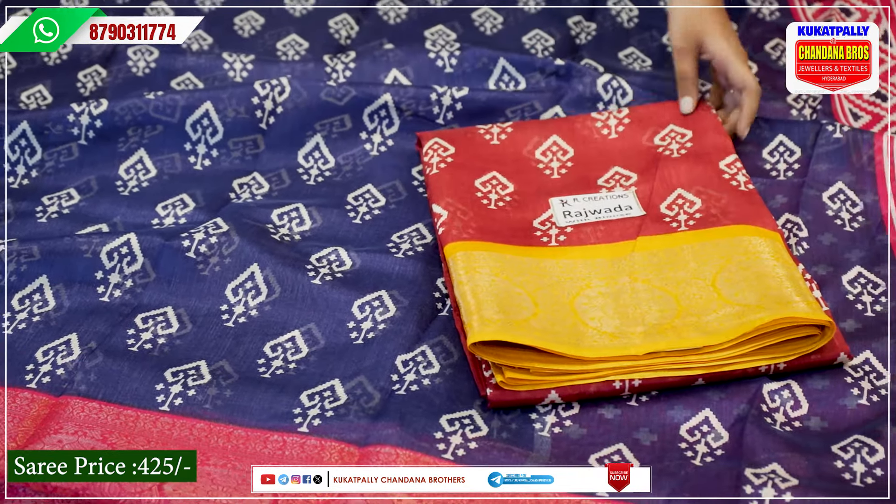In this collection, you will also have a screenshot facility. You will also have a video call facility and a guide. At the same time, you will also have the address — Kukatpalli Metro Pillar Number A735, right opposite. If you want to see more details and more collections and updates, please subscribe to Kukatpalli Chantana Brothers channel.